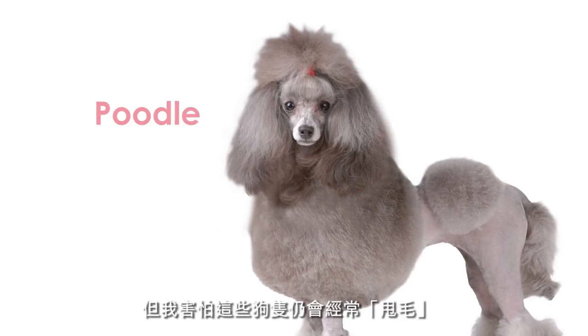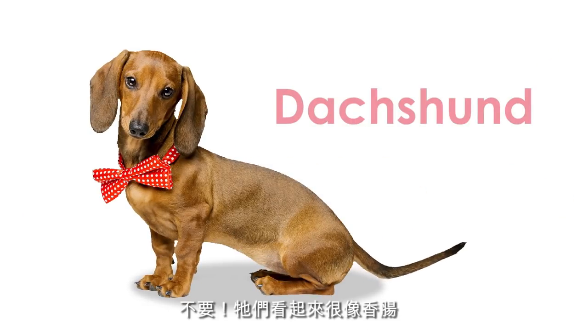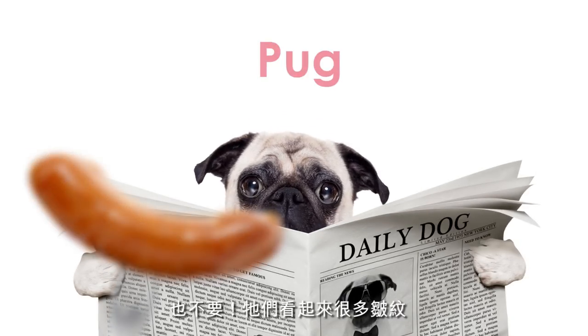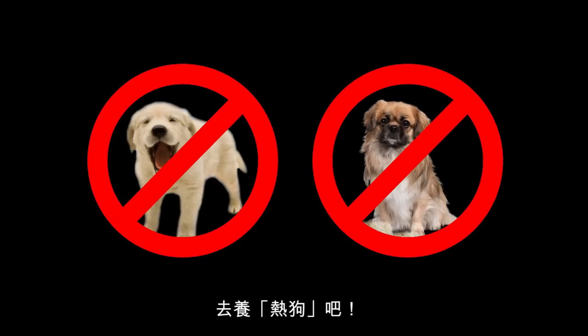I'm afraid they still shed a lot. Okay, okay. How about a Dachshund? No, they look like sausages. Get a pug, then. It looks too wrinkly. Okay, let me get this straight. You want a dog that doesn't bark, doesn't shed, but can make your life complete. Get a hot dog.